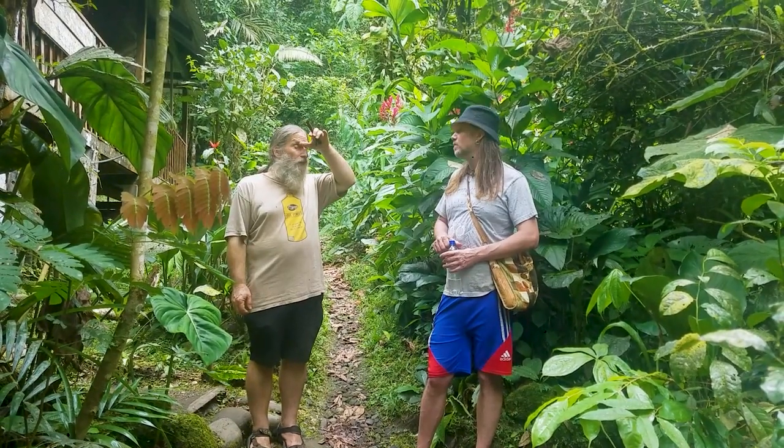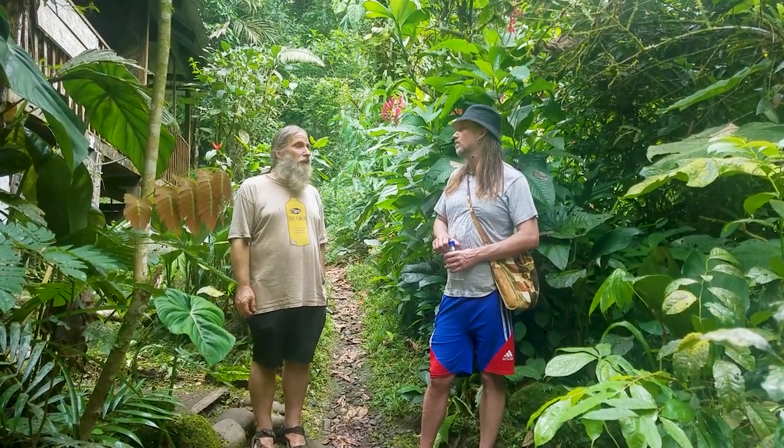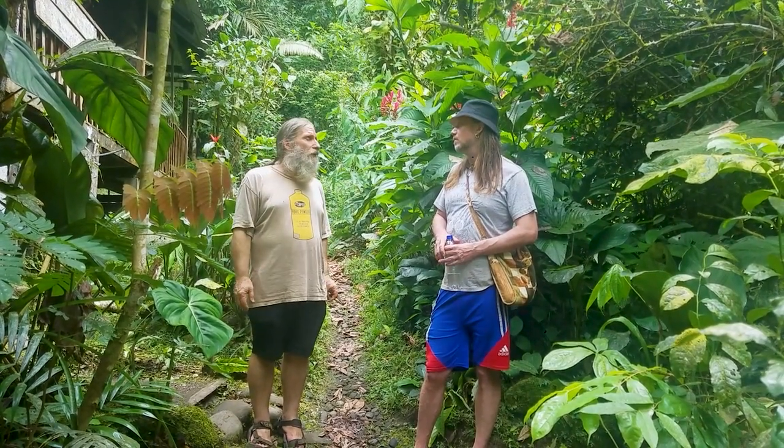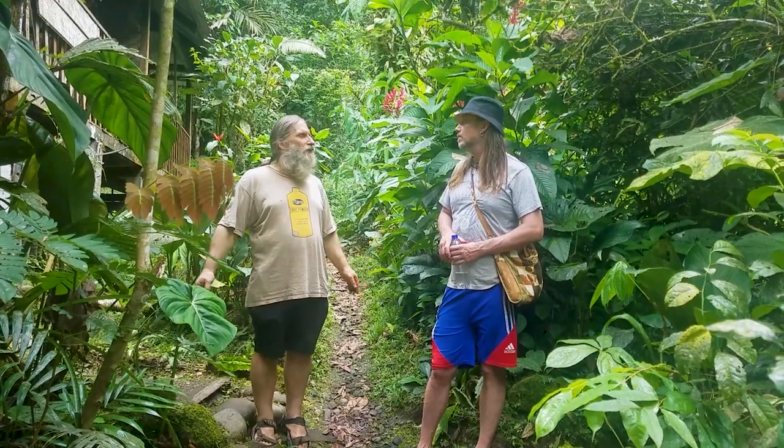One of our main goals is to get the word out, especially to the Ecuadorian population, but the world population in general.